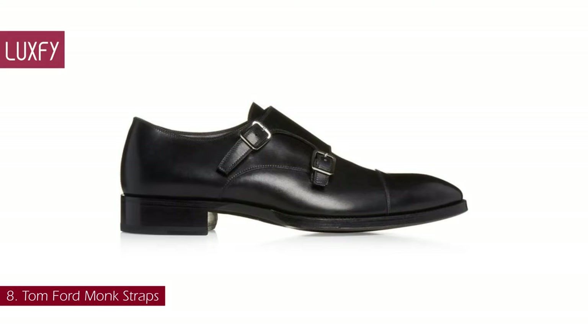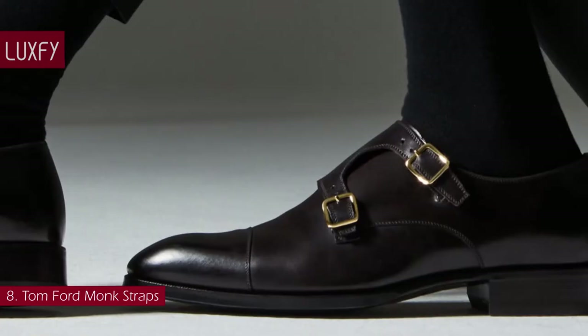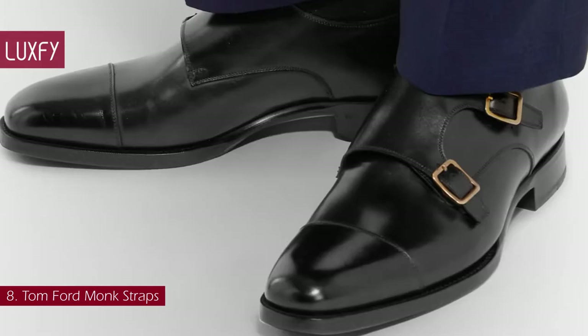Number 8: Tom Ford Monk Straps. Once favored by European monks for their protective front straps, this distinctive shoe is now beloved for its balance of formality and wearability. Tom Ford's leather pair features tidy, polished gold buckles and is fitted with cushioned linings for comfort. This is a shoe to be worn with suits, but it is also perfect for elevating your casual outfits. These shoes are sold for $1,790.